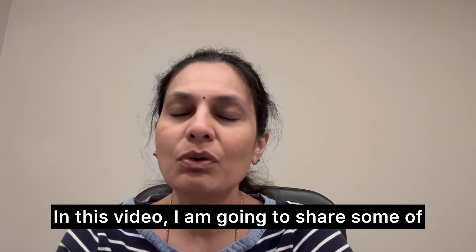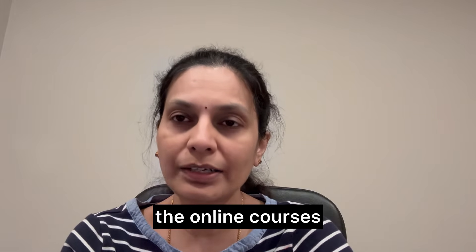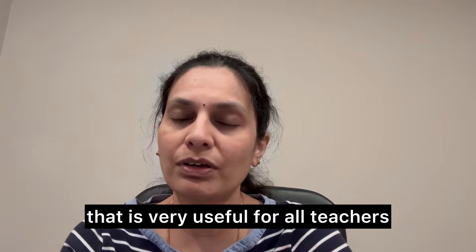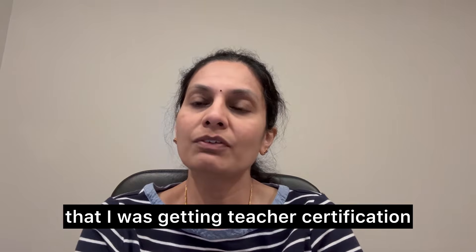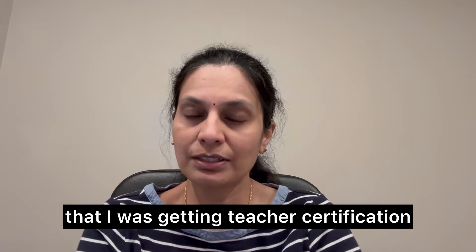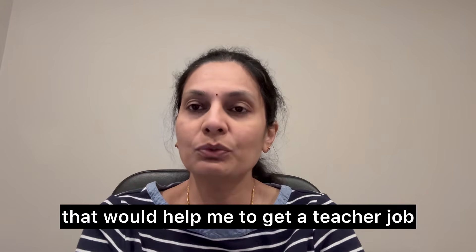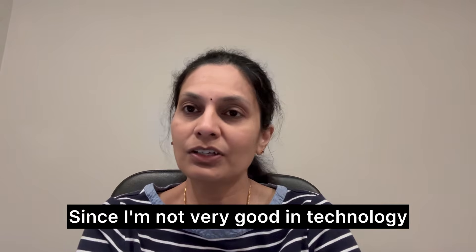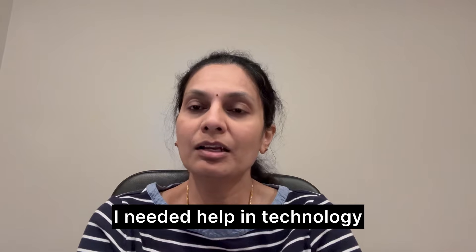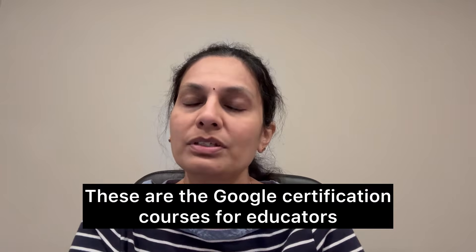Welcome everyone. In this video I'm going to share some online courses that are very useful for all teachers. When I was working as an assistant teacher in a school, I asked one of the classroom teachers — I was getting teacher certification — what else I could do to help me get a teacher job. Since I'm not very tech savvy, I needed help in technology. She suggested these courses: the Google certification courses for educators.